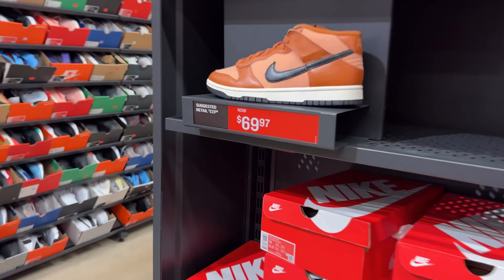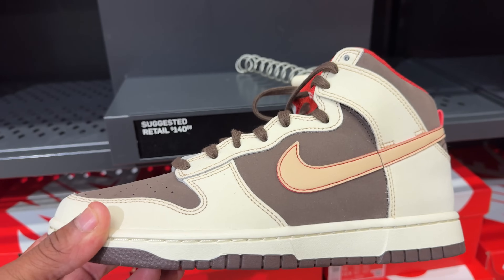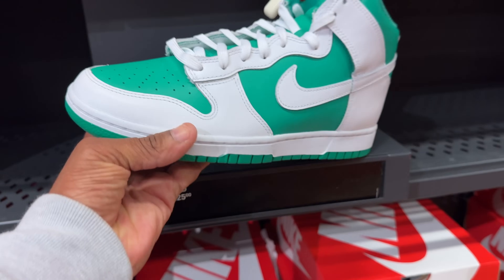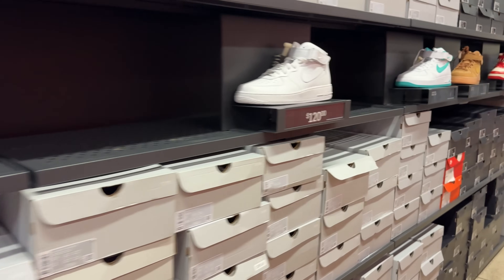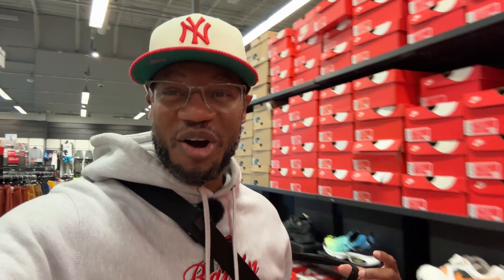Over here we got more dunks going for $70 — they're creeping down low, $69.97. They got these retro highs going for $140. To the right they got the green and white, calling them stadium green and white, for $125. You got the uptowns for $115, the mids for $120, then the downtowns, all-black highs for $125 — that's my ongoing joke, I call all-black pairs downtowns.